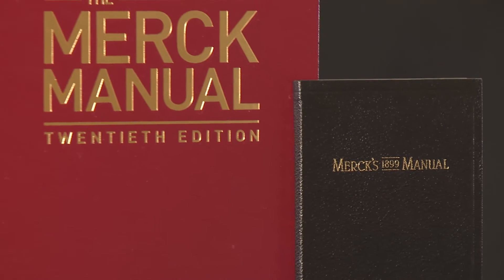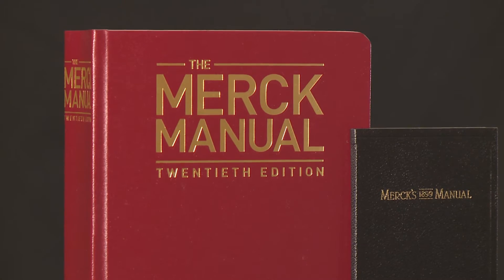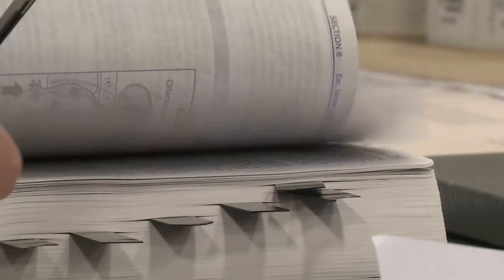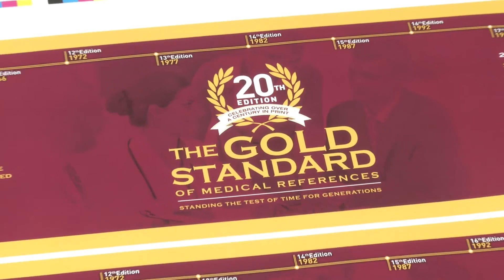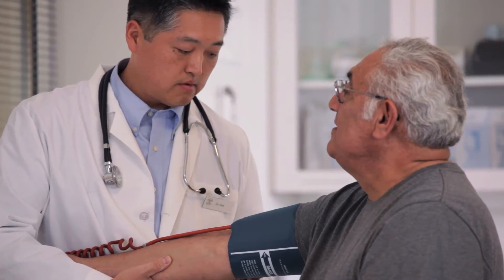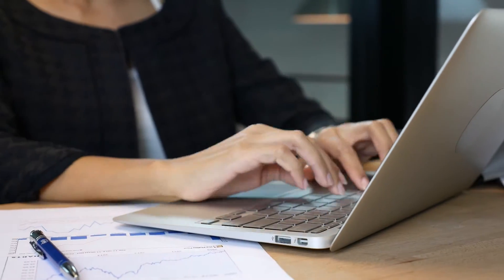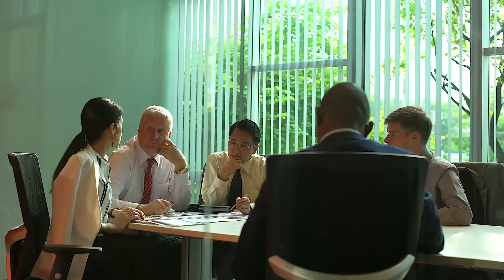What began as a pocket-sized reference has grown in size, scope, and depth over nearly 120 years. With 36 brand new chapters and at-a-glance highlights, the new edition is completely updated and expanded. The manual was written by more than 350 independent medical experts and reviewed by an esteemed editorial board.